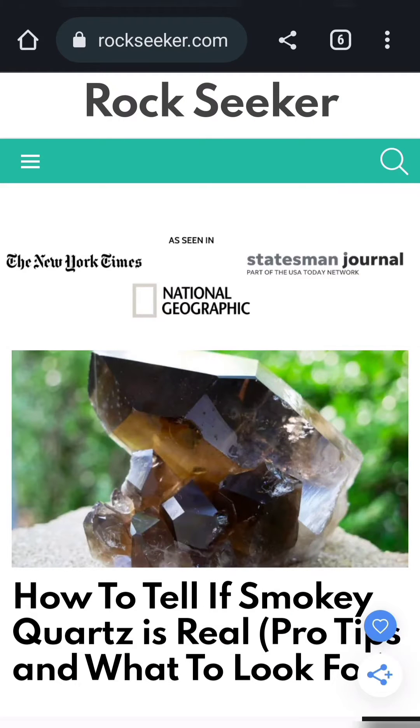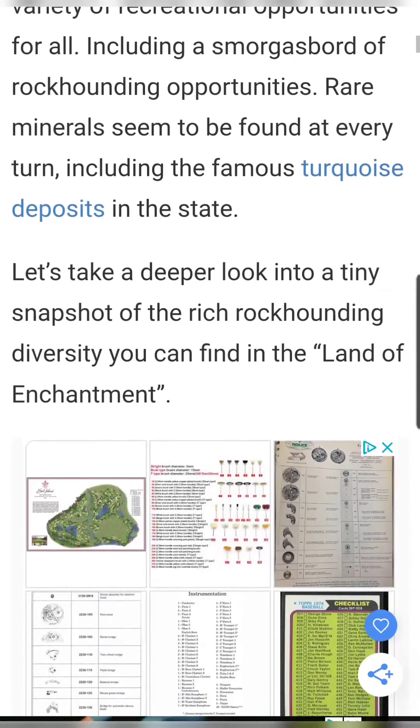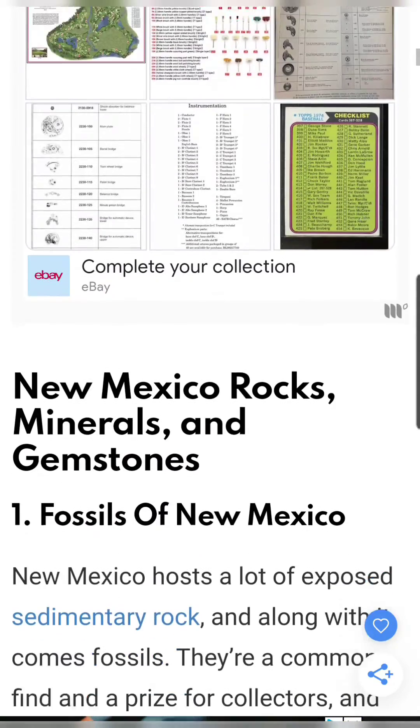I haven't used these next couple of resources a whole lot, but they do look like they have some good information. Rockseeker.com has guides for all 50 U.S. states, but it doesn't have a lot of specific information about site locations.